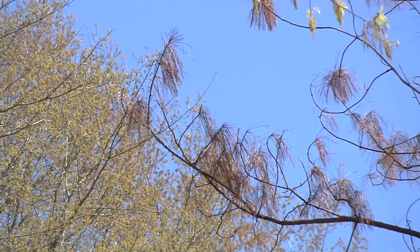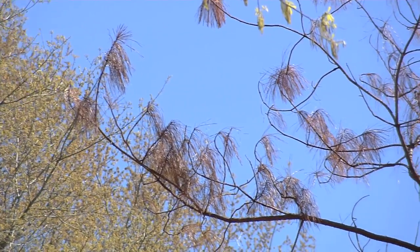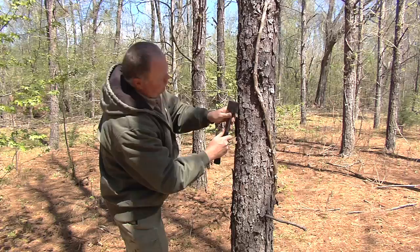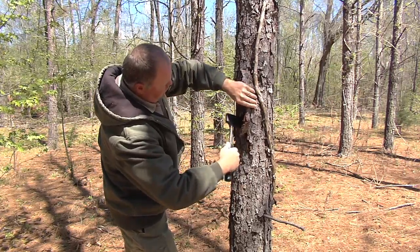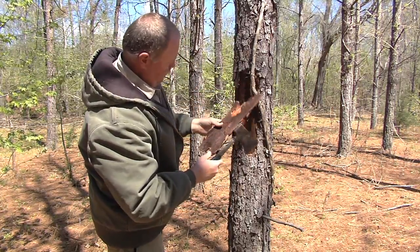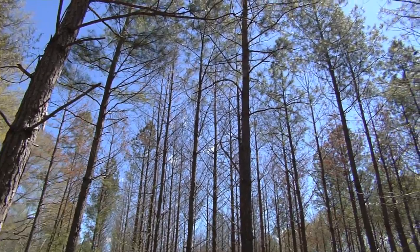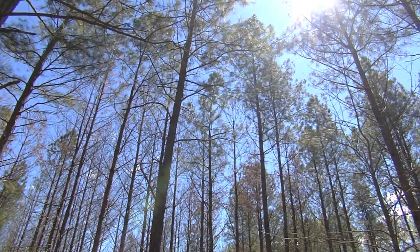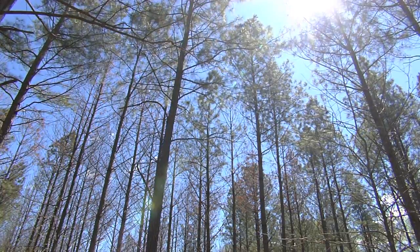We tell landowners that by the time they get to about 40 percent mortality within their stand, it's time to start thinking about clear cutting and starting over. The Georgia Forestry Commission works hard to keep the state's forest lands healthy and is an excellent resource for landowners who want to protect their timber, which benefits us all. Reporting from Floyd County, I'm Mark Wildman for the Georgia Farm Monitor.